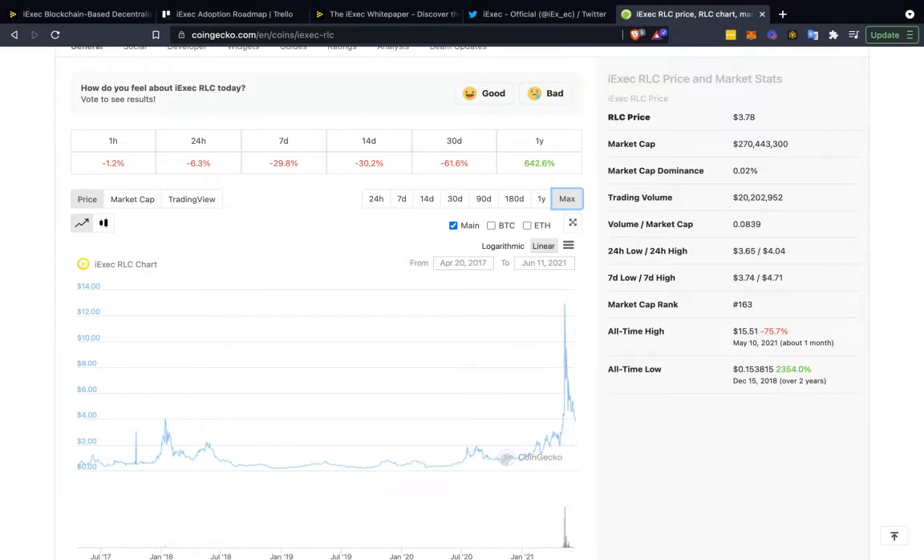When these projects get listed on Coinbase, there's really that Coinbase bump, and same with Binance — Binance has a similar effect, though I would say Coinbase is a bit more. Overall, I think that is one thing to keep in mind for the token: it does have that on-ramp.